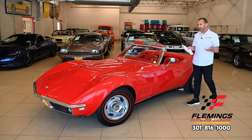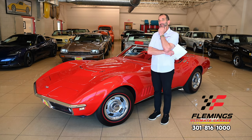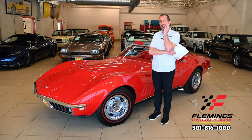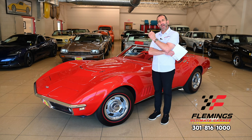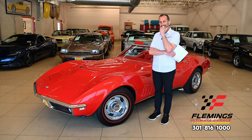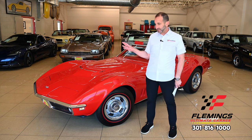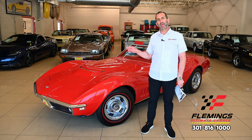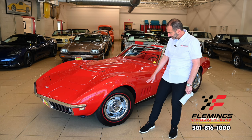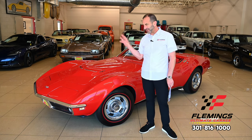When we're talking about collector cars, we have to talk about authenticity. Color changes need to be brought up, incorrect tires, wrong brakes, wrong carburetors — we don't have any of that here. We have an original Rally Red car; it's coded for it, it's on the tank sticker, it's on the tag inside the car as well. Original replica tires — the bias ply wide ovals — on the correct rims, beautifully detailed.